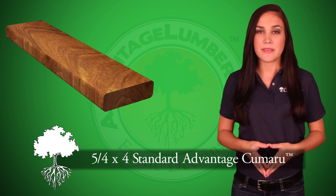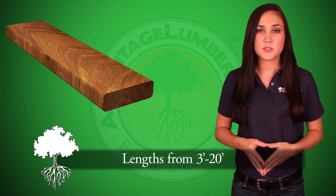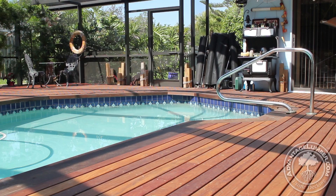5 quarter by 4 standard Advantage Kumru is available in lengths from 3 to 20 feet and is precisely milled to a net finish dimension of 1 inch thick by 3.5 inches wide. In addition to decking,